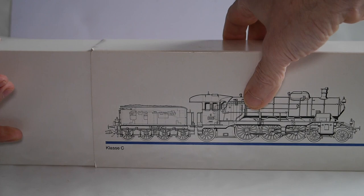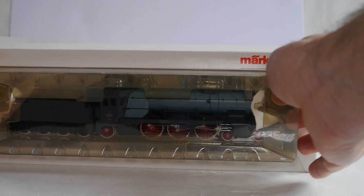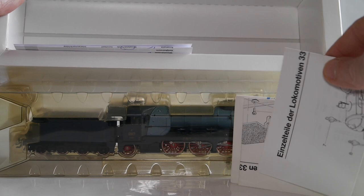We're going to take it out of its outer sleeve. The plastic inlay and the tray are there, which is good — it's a bit yellowed, which means the locomotive has been stored in a rather hot room. All the paperwork is there: the spare parts list, user manual. Perfect.